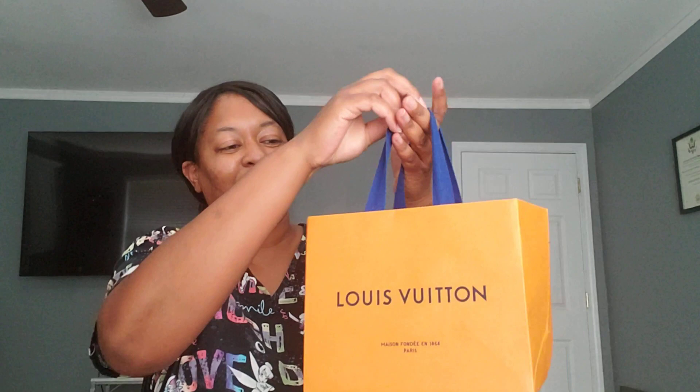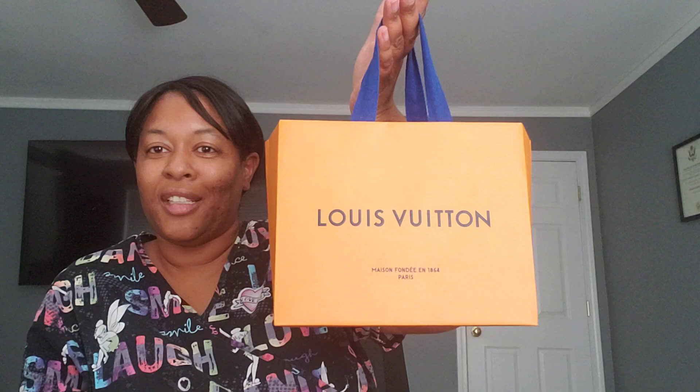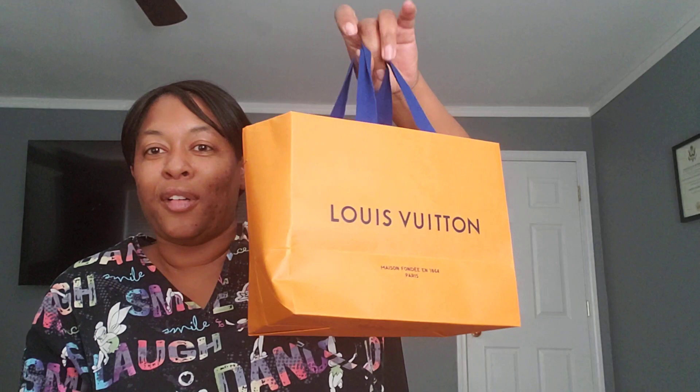Look, here we are. You can tell by the name on the bag — this is what I will be revealing and unboxing for you all. It is a small haul.